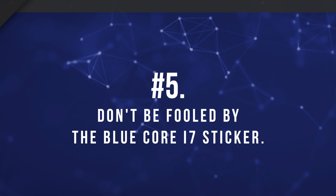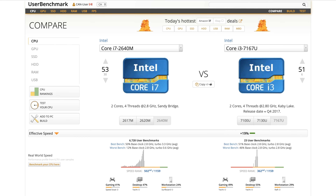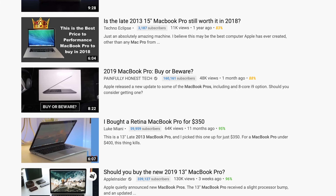Number five: don't be fooled by the little blue Core i7 sticker. You'd be surprised how many people fall into this trap, thinking that because a laptop has an i7 CPU it must be fast. For example, an i7-2640M from 2011 or 2012 is only about as fast as an i3-7167U from 2017 — both are dual-core processors with hyper-threading at a 2800MHz base clock. By today's standards, that's on the low end. Most mobile i7s from the past three to four years are decent, but read the reviews. If it's a popular laptop, there's probably an 'Is Laptop X worth it in 2019' video — watch those too.